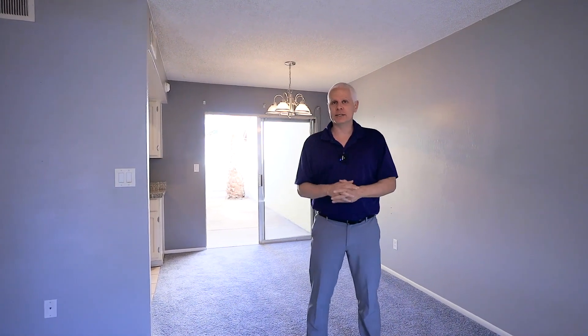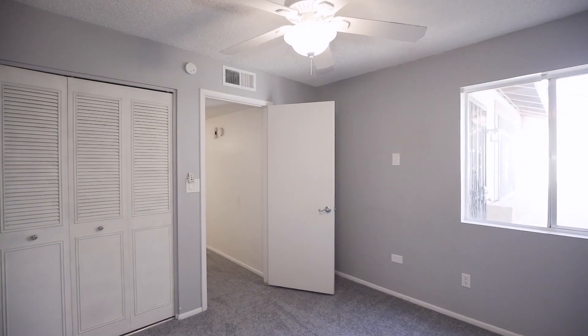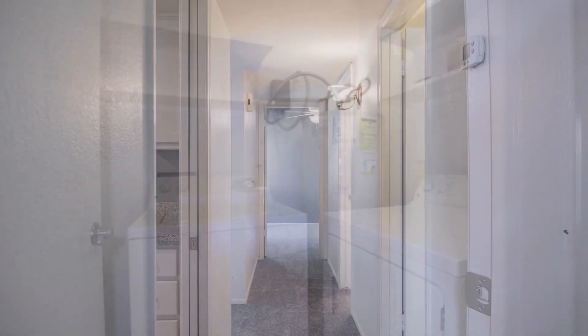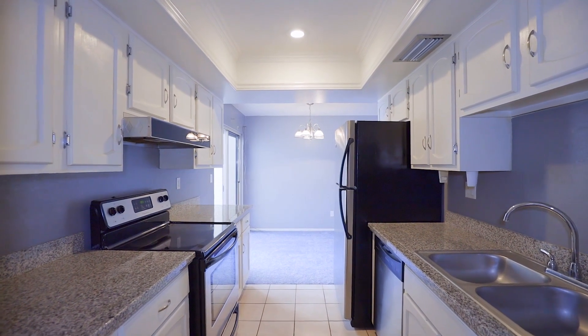We did not want this home to be stuck in the 80s though, and back in 2016 it went through a pretty complete remodel. However, trends change and we have to keep up with them. So in the last few weeks we have fresh paint, brand new carpet throughout, and a beautiful kitchen with granite countertops. This home is completely move-in ready.